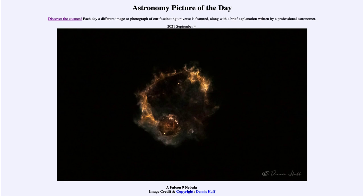That was our picture of the day for September 4th, 2021, titled 'A Falcon 9 Nebula.' We'll be back tomorrow for the next picture, previewed to be Earth and Moon, so we'll see what that is about. Until then, have a great day everyone and I will see you in class.